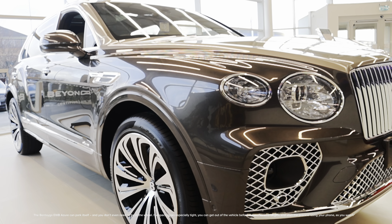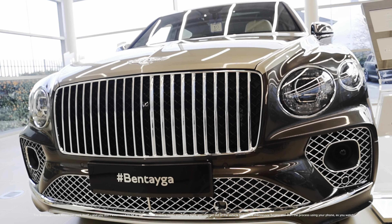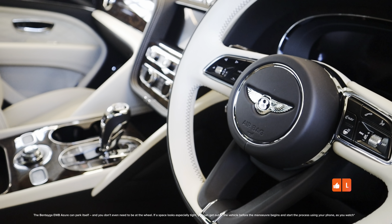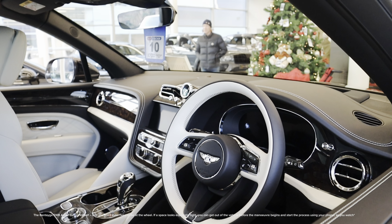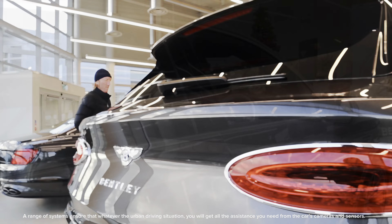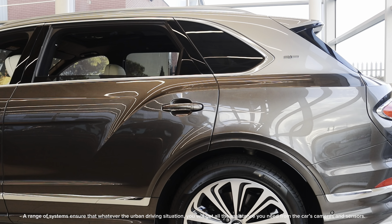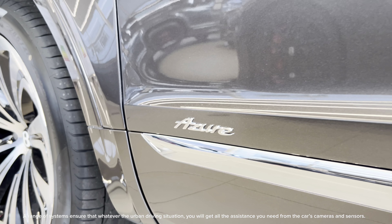The Bentayga EWB Azure can park itself, and you don't even need to be at the wheel. If a space looks especially tight, you can get out of the vehicle before the manoeuvre begins and start the process using your phone as you watch. A range of systems ensure that whatever the urban driving situation, you will get all the assistance you need from the car's cameras and sensors.